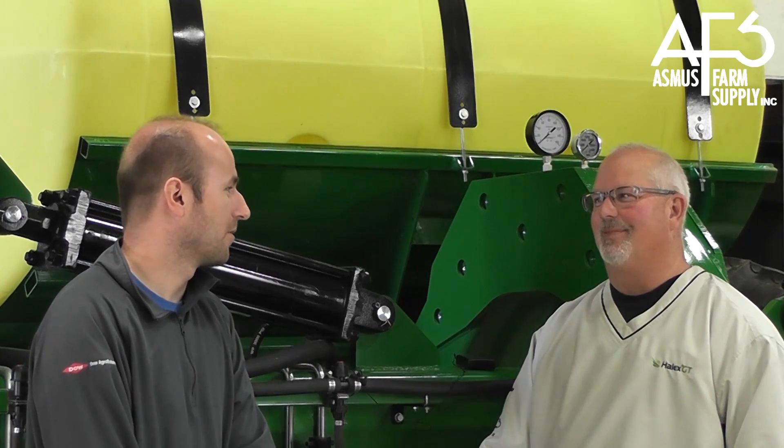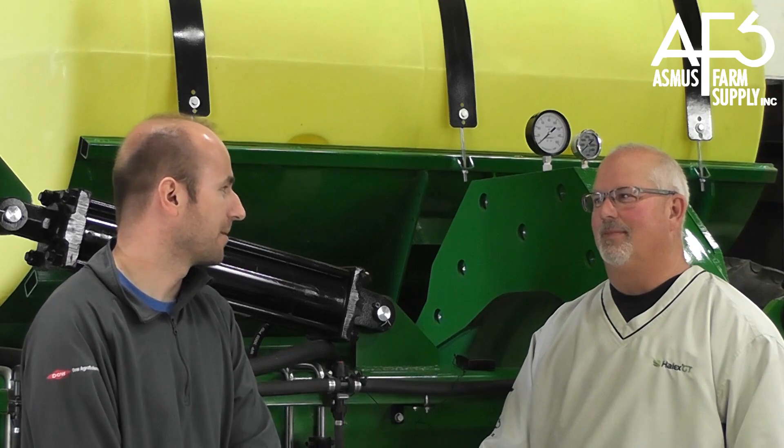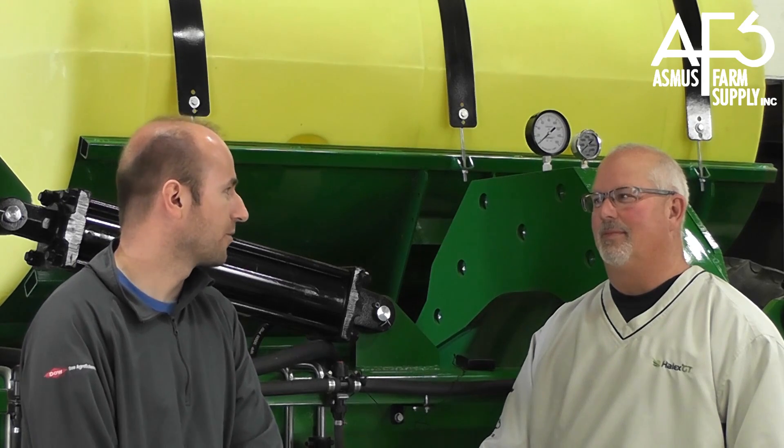Kevin, if I were a grower walking into your office today and wanted a good strategy for controlling tough weeds in soybeans with a pre-plant or pre-emerge herbicide, which one would I want to choose?